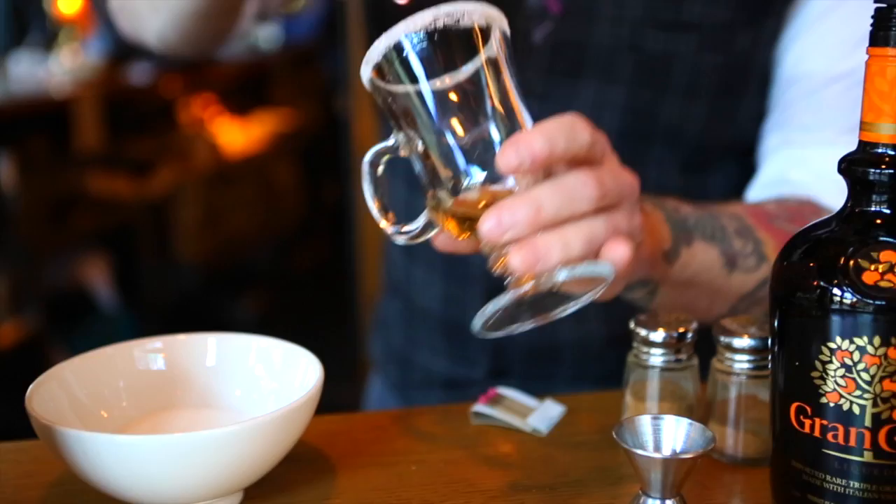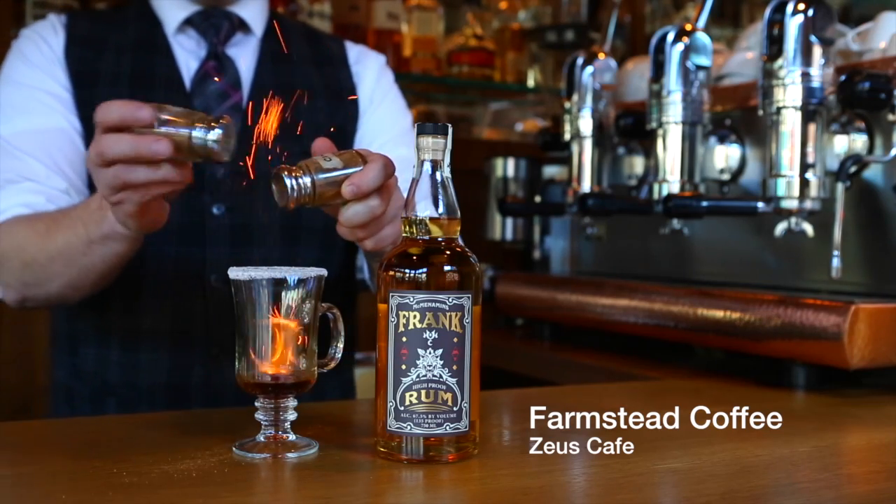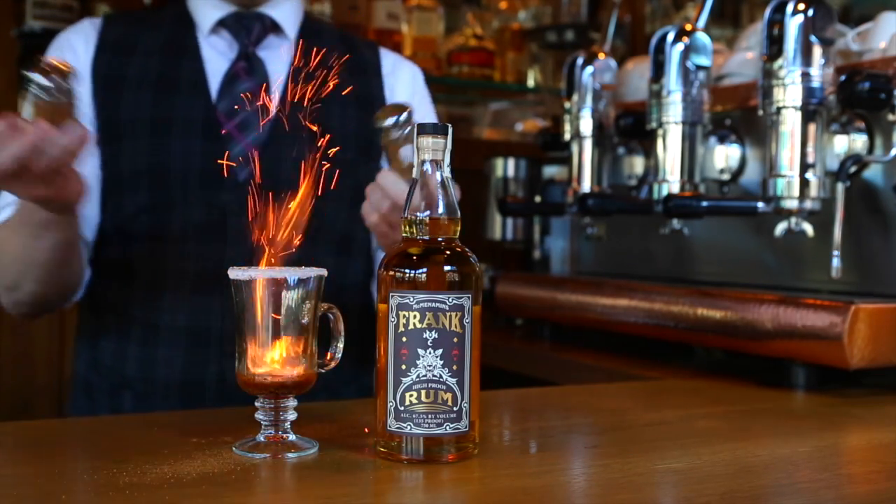We also wanted to do something overproof. The beverage department guys wanted something they could light on fire for Spanish coffees. But we didn't want to produce something just to be flammable — we wanted something that would still have flavor at that proof.